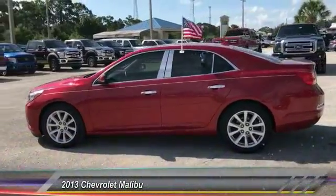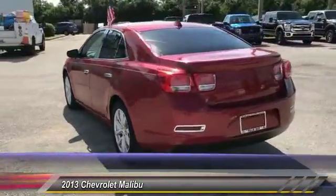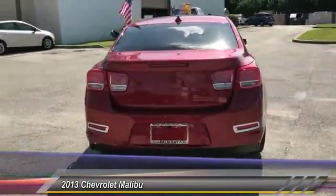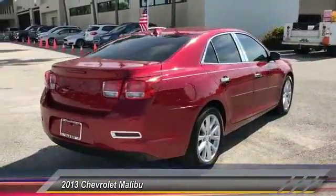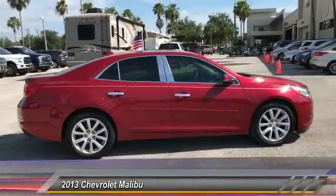The 2013 Malibu. A combination of performance and fuel economy, the Malibu is a great commuting car and is priced below $10,000. This vehicle has less than 100,000 miles.